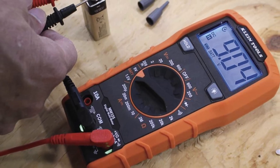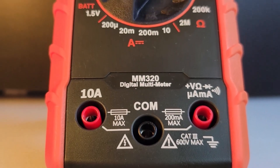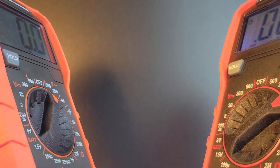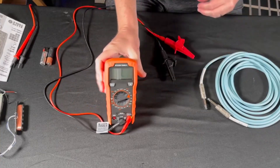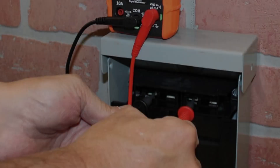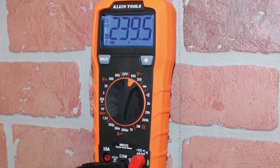The backlit LED screen is easy to read even in low light, and the large digits help reduce reading errors. A built-in kickstand allows hands-free use, and the included case helps protect it from drops up to 2 meters. It's a practical, durable tool that offers great value without over-complicating the essentials.